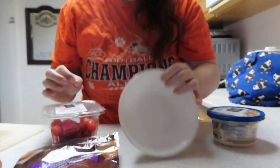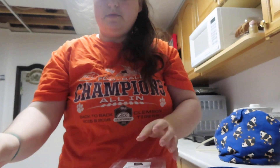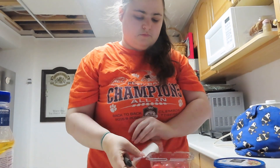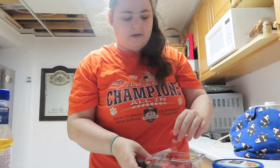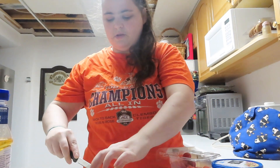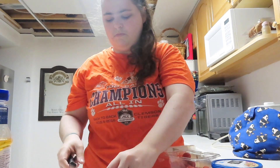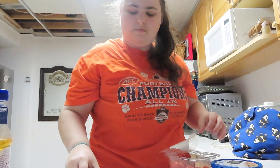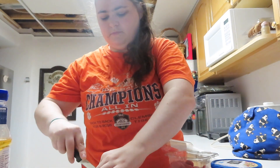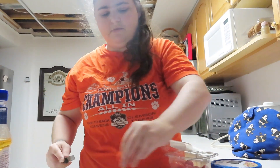All right, so I got my bowl. Okay, there we go. I'm just gonna cut up these tomatoes before they start to go bad — and they already are.